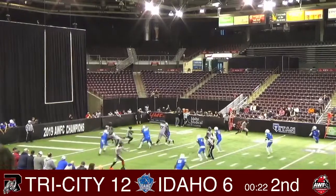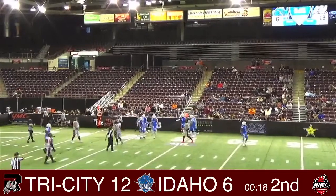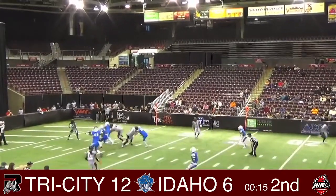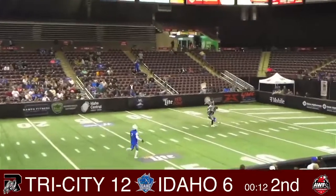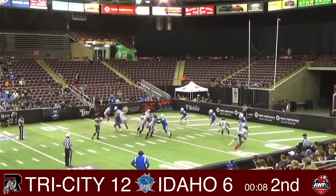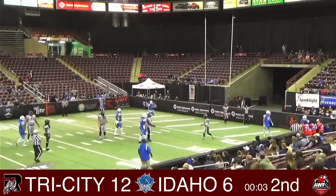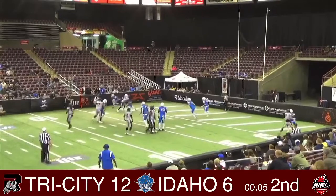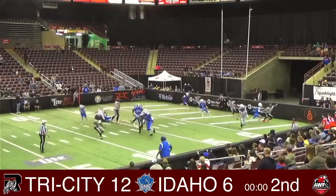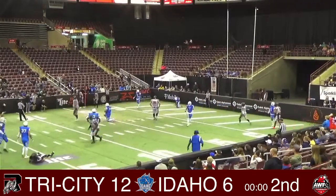They just hand the ball off to Fleming. Fleming gets taken down after 10 yards away. Schaefer's going to heave one up — Salgado, and he comes down with it inside the five! First and goal, must get in the end zone. Johnson finds Wafer — Wafer gets pushed out of bounds. Johnson rolls out to his right, and he finds Salgado Jr. to end the first half.